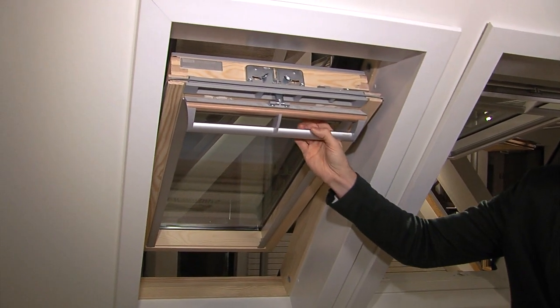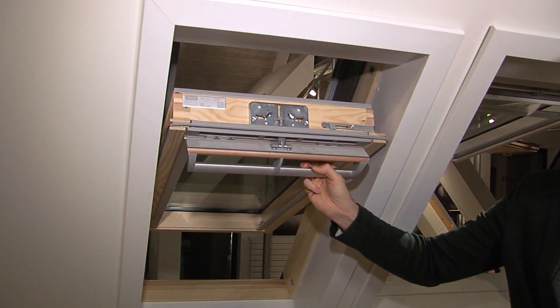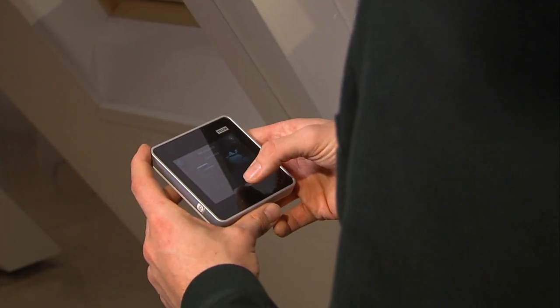Het ventende dakraam komt ook in een elektrische uitvoering of op zonne-energie. Waarbij u dan een afstandsbediening krijgt, waarbij u het raam kan openen met de afstandsbediening. Of u kan zelfs al uw ramen gaan programmeren op die afstandsbediening, als u bijvoorbeeld op reis bent of u gaat werken en u wil uw raam openen.